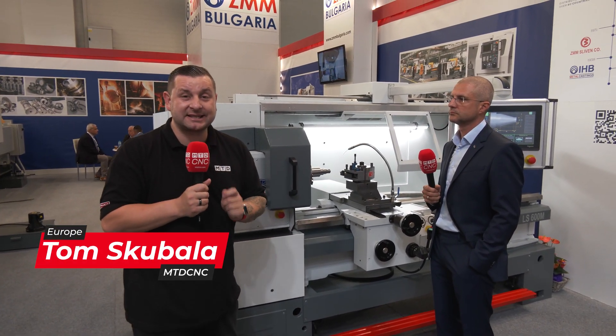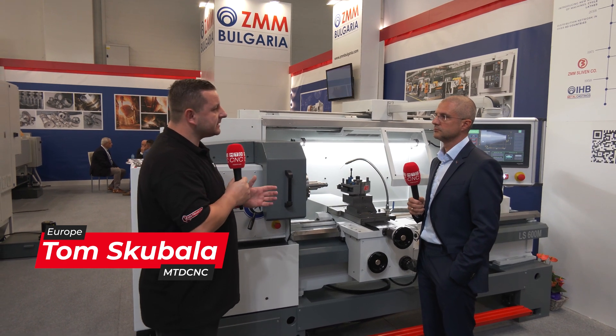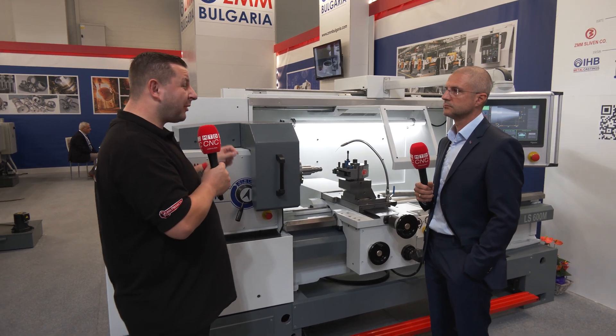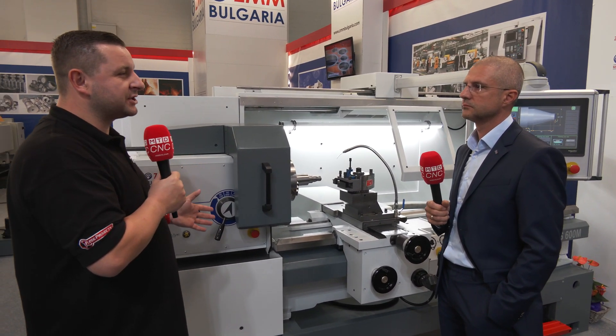I'm here on the ZMM Bulgaria stand at EMO 2023 and we're going to see what they have on offer. So Vasil, first let's start with the new LS600M which is brand new to EMO. Can you tell me a little bit about this machine?